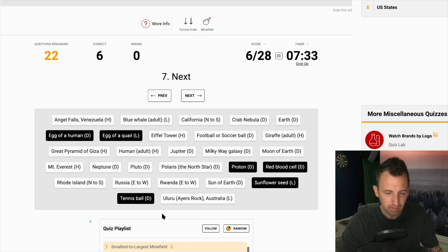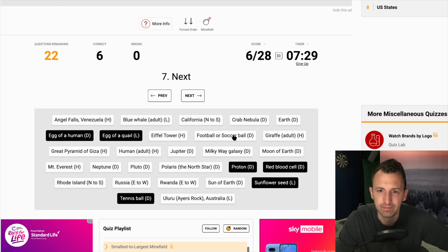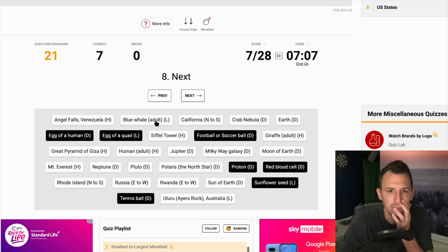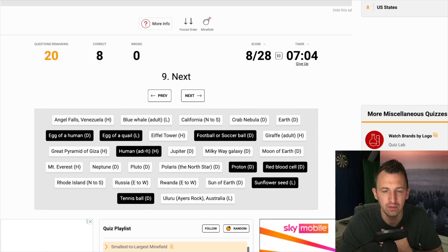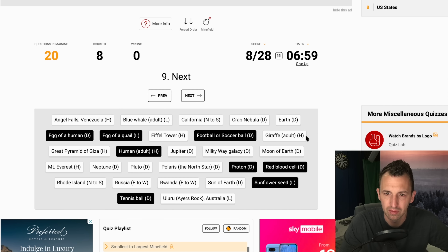Right, we have six. Now football or soccer ball — it's got to be that next isn't it. Yep, brilliant. And then I'm thinking it's human because there's nothing on here that is bigger than a football but smaller than a human. So we're going human next. Bingo. And then I think it's going to be giraffe. Yes.